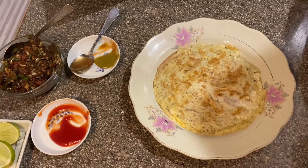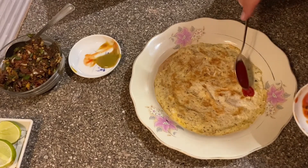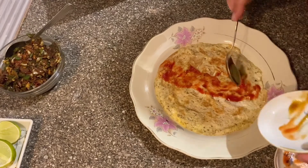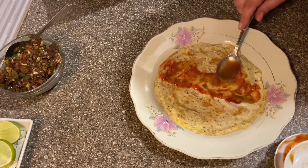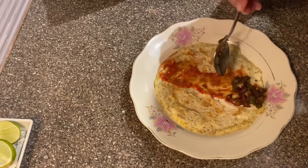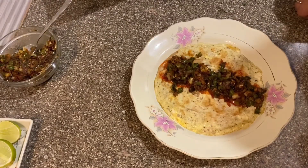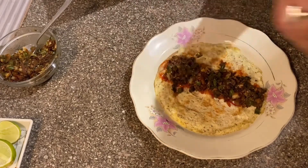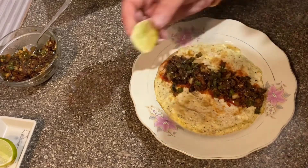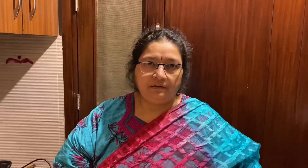Now we are going to make the roll. We put the filling in the roll, then put in the stuffing, now black pepper and nimbu. Roll ready.